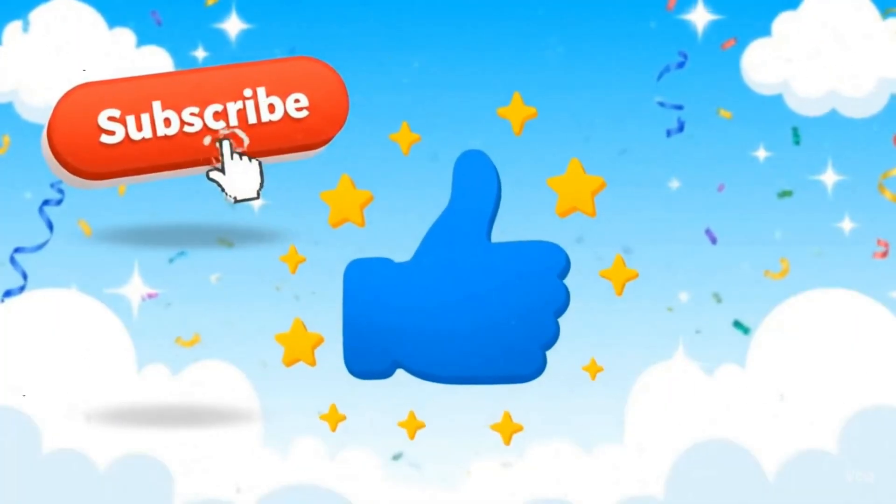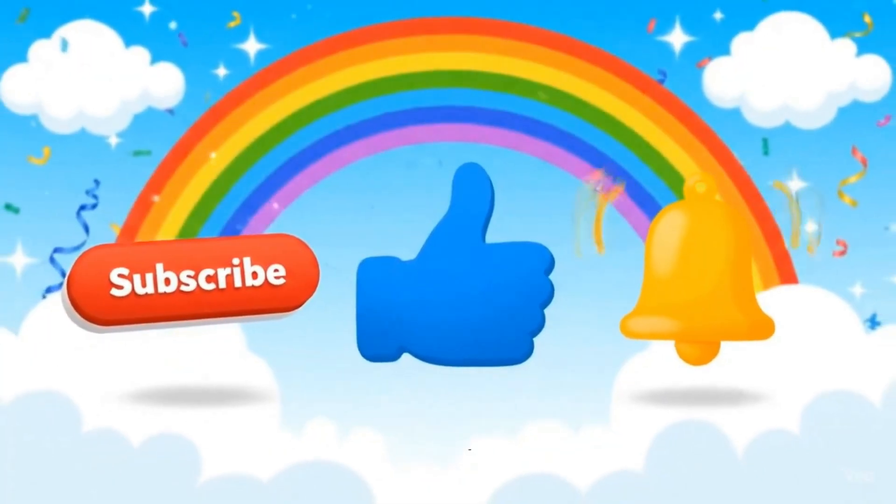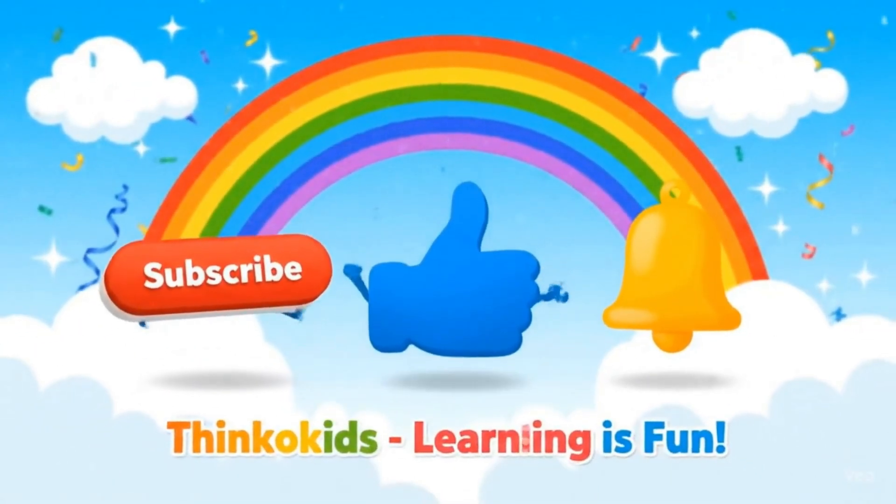Get to subscribe to Thinko Kids and give us a big happy like. Then tap the bell so you never miss...